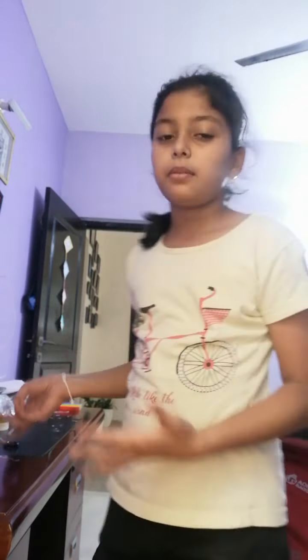First of all, I will start from the drawers. I will move all the chairs first, and then we will start from the drawers. We will set the drawers and racks.